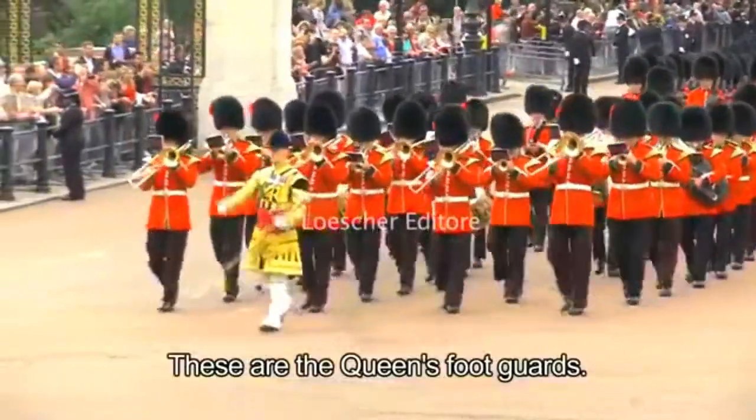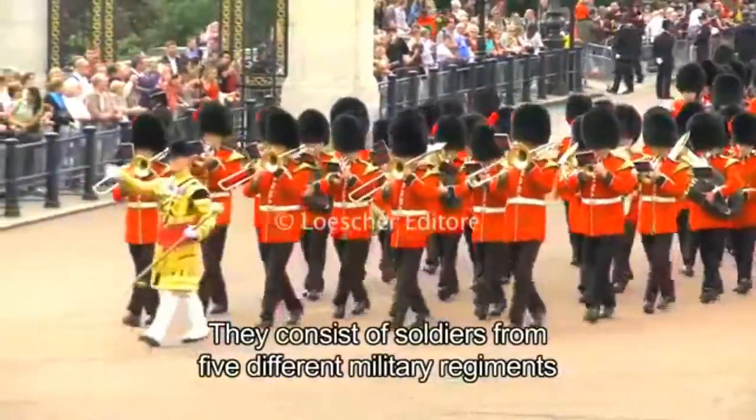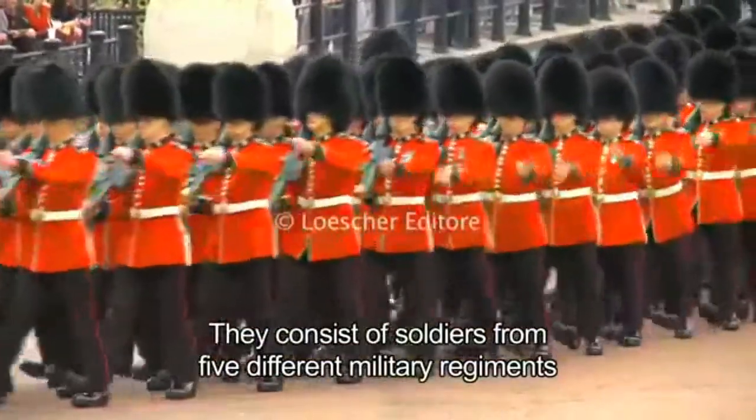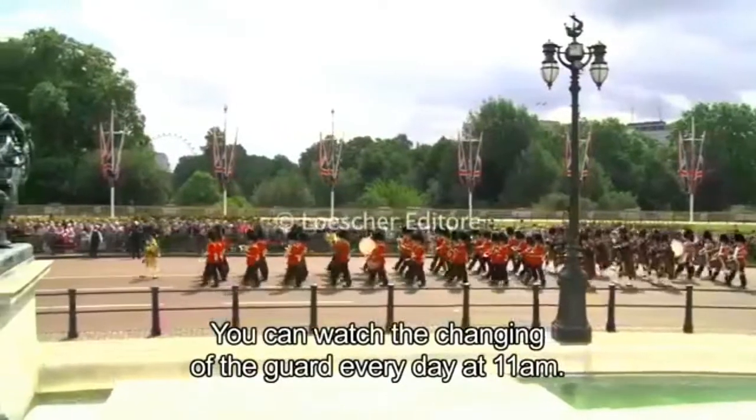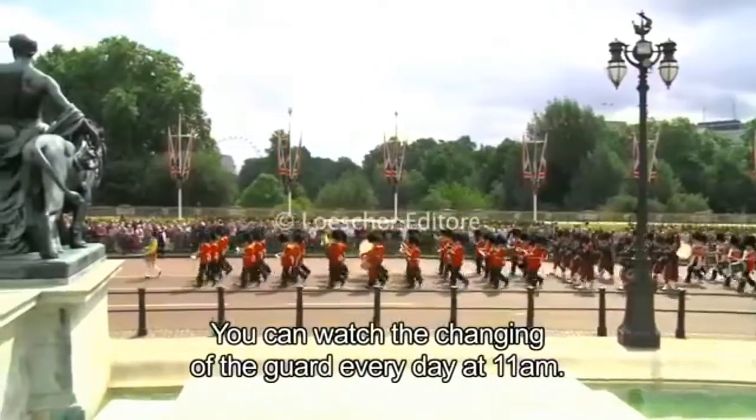These are the Queen's Foot Guards. They consist of soldiers from five different military regiments and are responsible for protecting the royal palace. You can watch the changing of the guard every day at 11am.